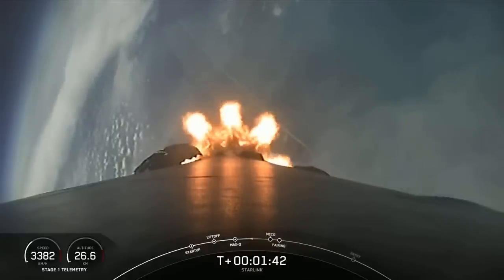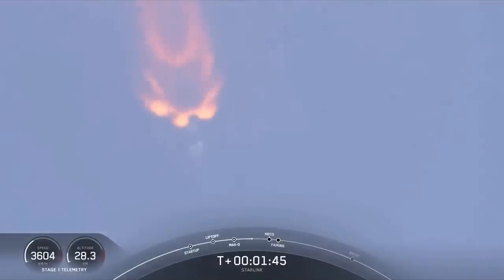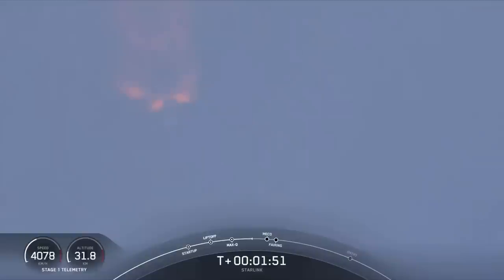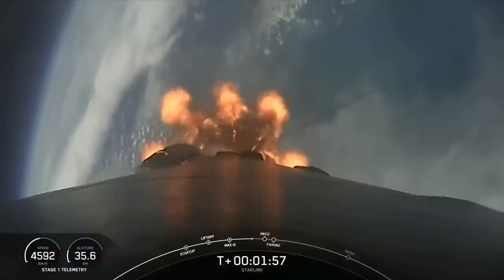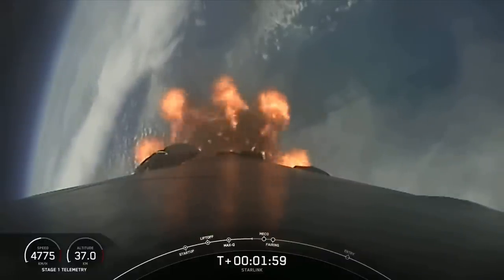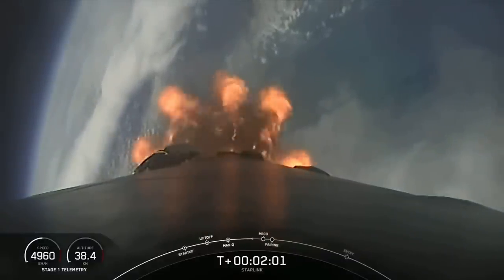MECO is when we shut down all nine of those Merlin 1D engines on the first stage. Stage separation is when we physically separate the first and second stages from each other. Second engine start one is when we light that single Merlin vacuum engine on the second stage. And when we separate the fairings, you will get a good view of those 56 Starlink satellites on our payload.